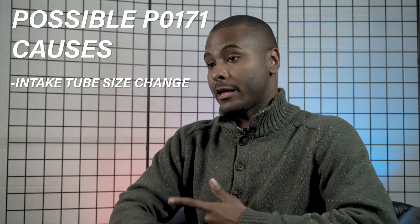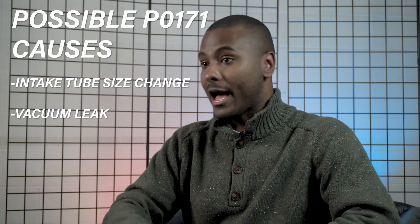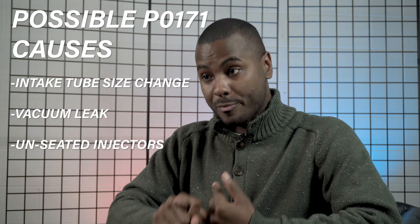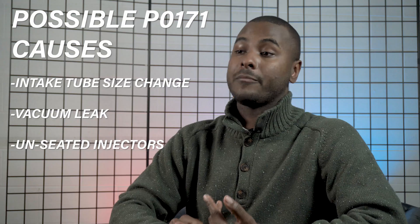This can happen from an intake tube diameter change, a vacuum leak on a vacuum tube or a PCV line, or not having your injectors properly seated. On highly modified cars with lower thresholds for that code to come up, sometimes the code appears and doesn't truly mean what it implies — sometimes you clear it and it doesn't come back for years or months.